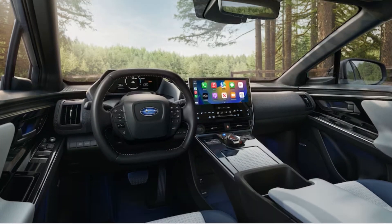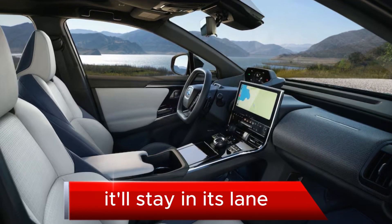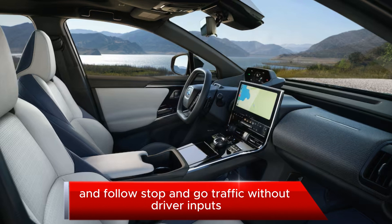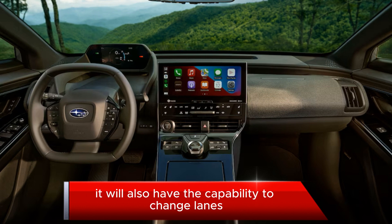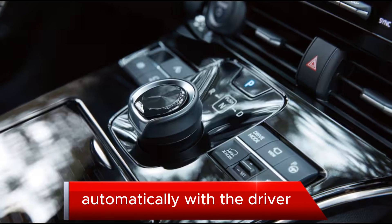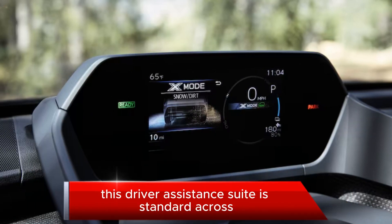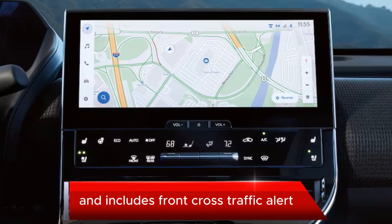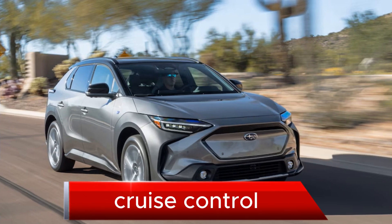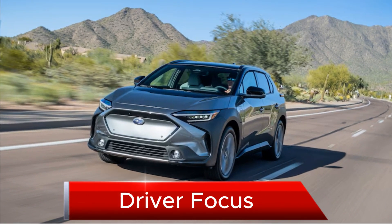With the system active and the Solterra moving slower than 25 miles per hour, it'll stay in its lane and follow stop-and-go traffic without driver inputs. It will also have the capability to change lanes automatically, with the driver commanding the movement using the turn signal stalk. This driver assistance suite is standard across all trim levels — Premium, Limited, and Touring — and includes front cross-traffic alert, dynamic radar cruise control, rear camera detection, and the newly added Driver Focus feature.